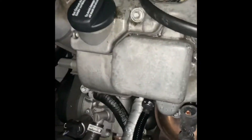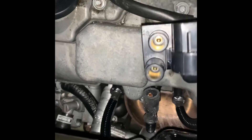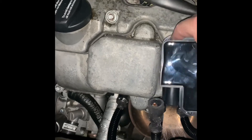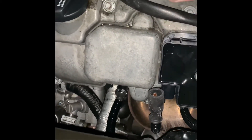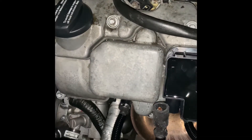I ran down to Advanced Auto Parts and got a replacement ignition coil pack. It's a pack because it controls two spark plugs for each cylinder, so I went ahead and got a new one of those.